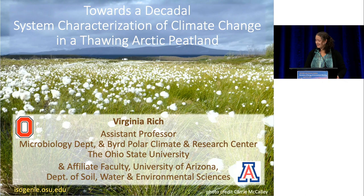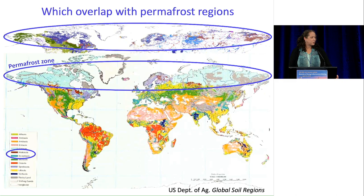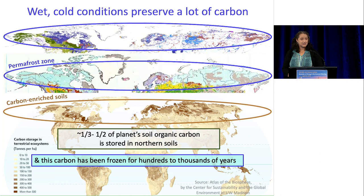Why are we studying Arctic peatlands? Northern latitudes host a lot of wet ecosystems shown here in this global lakes and wetlands map. Those overlap appreciably with permafrost areas shown here in cyan on this global soils database. These cold, wet conditions preserve a lot of carbon shown by the intensity of the brown color on this soil carbon map. About a third to a half of the planet's soil carbon is stored in these systems, and this carbon has been frozen for hundreds to thousands of years, locked out of availability to the biosphere.